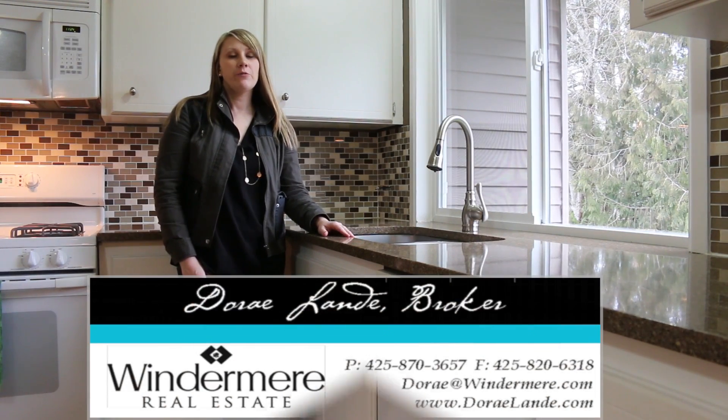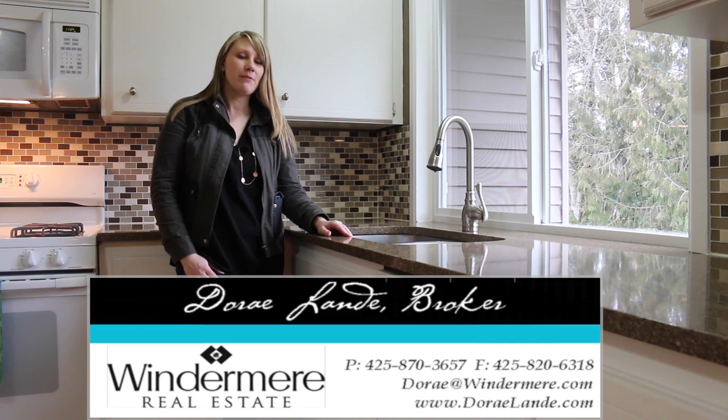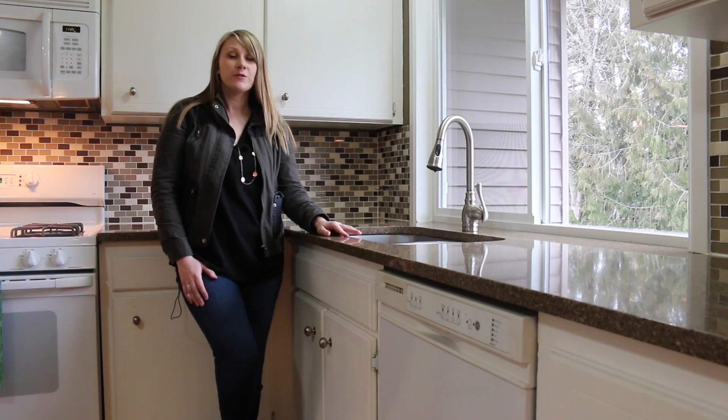Hi there, DeRay Landy at Winnemere Real Estate. Today I'm excited to show you my new listing in Mukilteo near Harbor Point. Great convenient location — of course close to Boeing, Mukilteo Library, and the Big Gulch Trail.